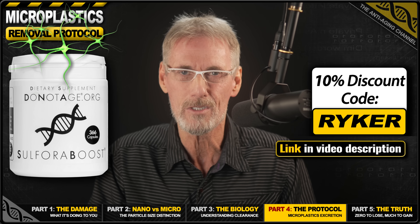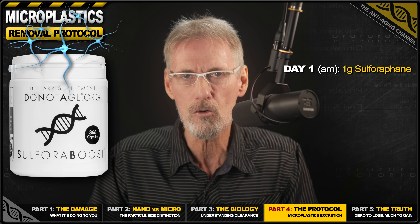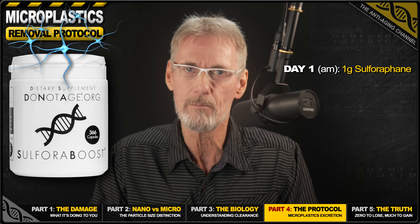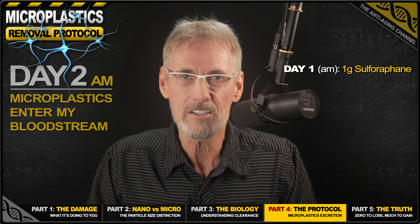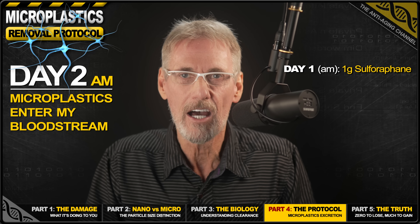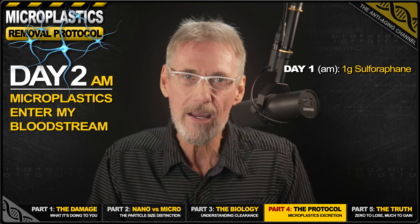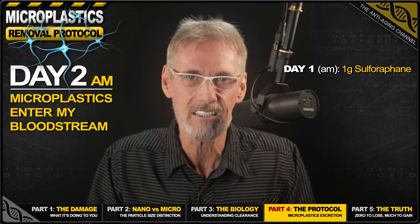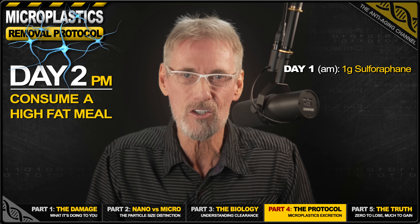By the morning of day two, microplastics are now being released into my bloodstream and should be getting processed by my liver. Liver cells capture the microplastics and move them into bile. Bile is stored in the gallbladder and gets released when you eat a fatty meal, flowing via the bile duct and small intestine — carrying microplastics into the gut. So with this in mind, I consume a high-fat meal in the evening of day two, ready for the next stage early on day three.